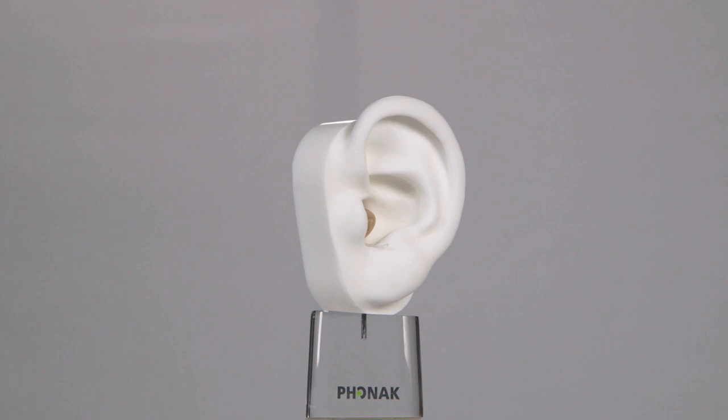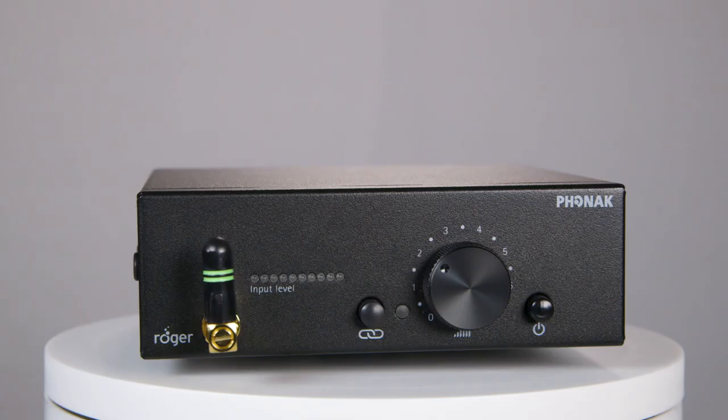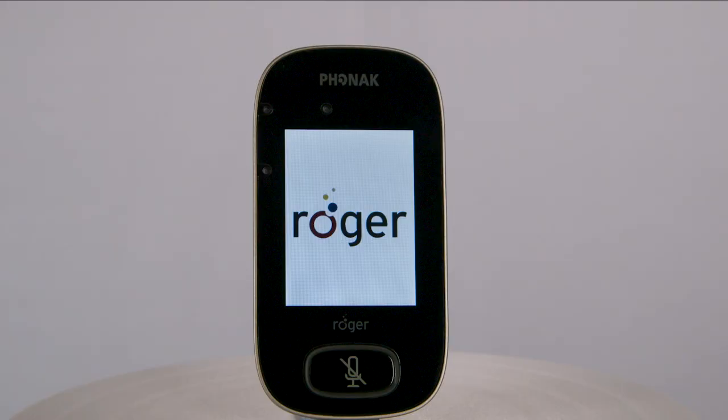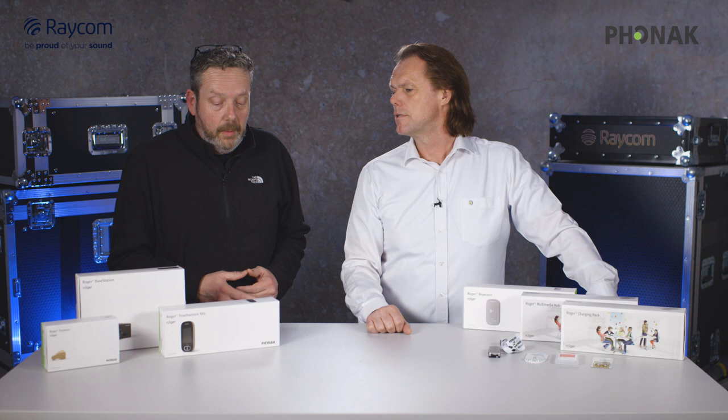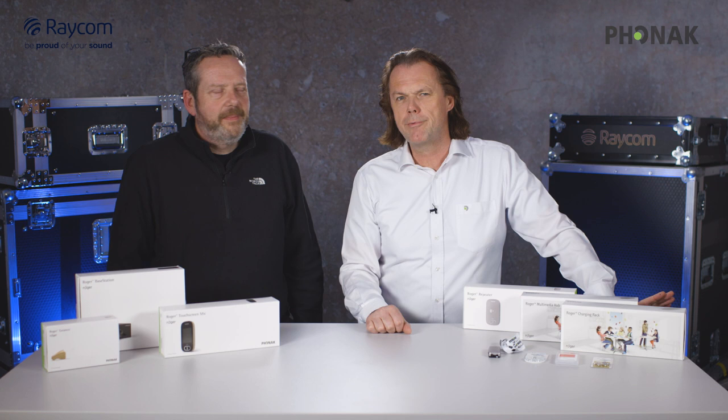Hi, I'm Andy from Raycom. I'm here today with Jörg from Phonak and we're going to take you through the fabulous Roger earpiece system. So Jörg, tell us a little bit about Phonak as a company and why Roger? Why the system? What was it all about?